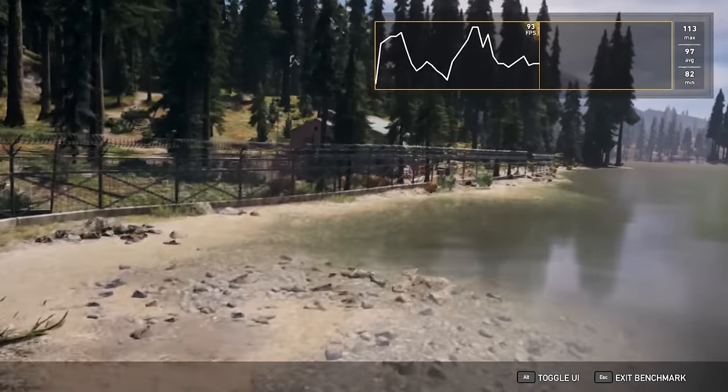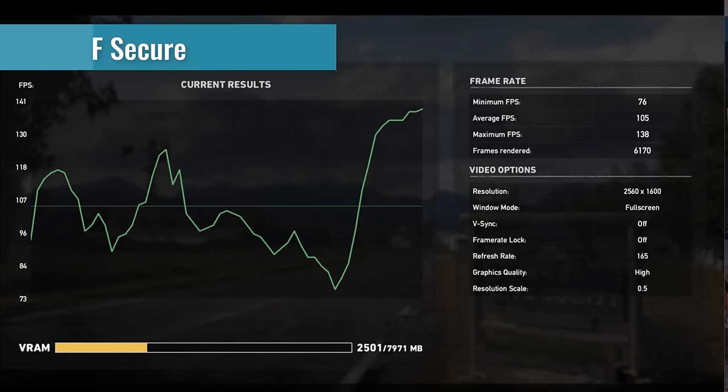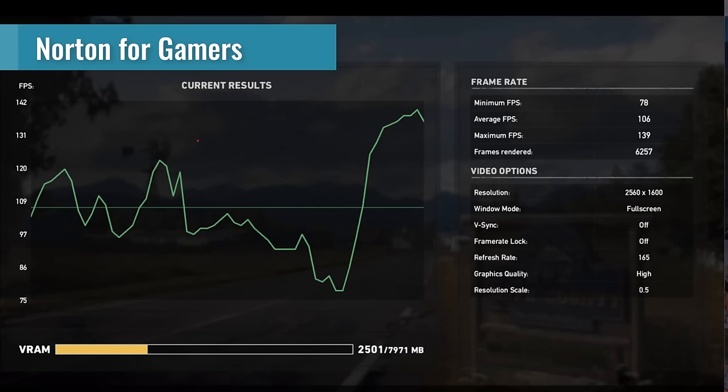First, we're going to look at the Far Cry 5 results. Starting off with F-Secure, we had an average FPS of 105 at 2560 by 1600 in very high settings, with resolution scale set to 0.5 — again, we're trying to exaggerate CPU differences here, and the higher the resolution scaling, the more GPU-bound it becomes. Moving on to Windows Defender, we noticed an average FPS of 106, minimum of 78, and maximum of 140 — barely any difference, only about one FPS, which is within the margin of error. Then with Norton Gamer Edition, we managed again an average FPS of 106, minimum of 78, maximum of 139 — well within the margin of error.